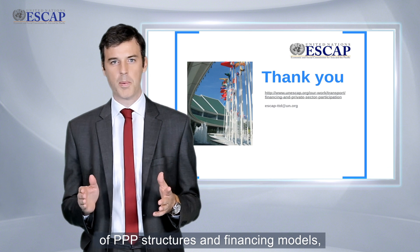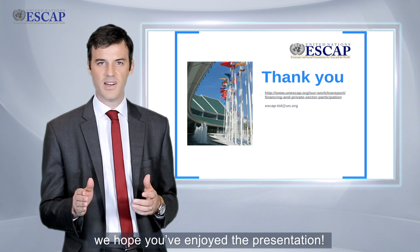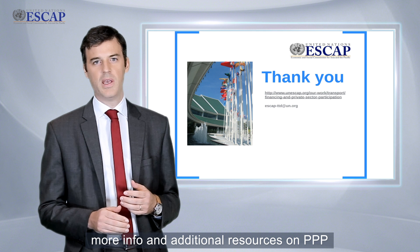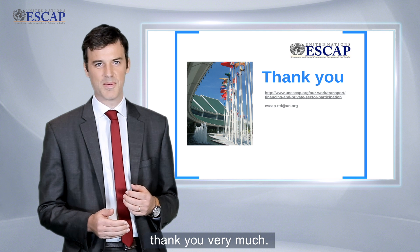That concludes our overview of PPP structure and financing models. We hope you have enjoyed the presentation. More information and additional resources on PPP are available on our website at www.unescap.org. Thank you very much.